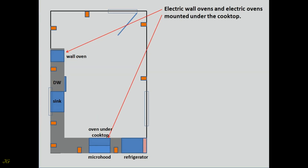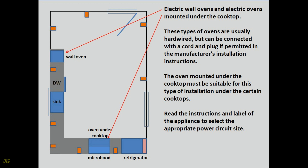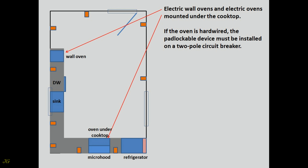Electric wall ovens and electric ovens mounted under the cooktop. These types of ovens are usually hardwired, but can be connected with a cord and plug if permitted in the manufacturer's installation instructions. The oven mounted under the cooktop must be suitable for this type of installation. Read the instructions and label to select the appropriate power circuit size. The power supply circuit must be 4-wire, 240 volts, 20 to 50 amps. The junction box may be located in or adjacent to the space occupied by the oven. If the oven is hardwired, the padlockable device must be installed on a 2-pole circuit breaker.